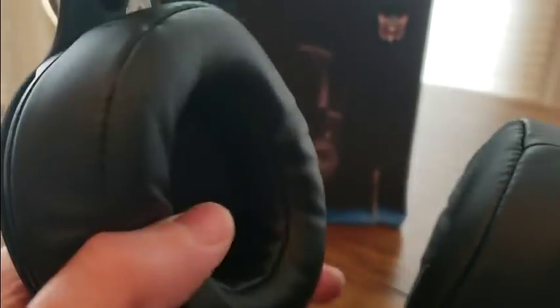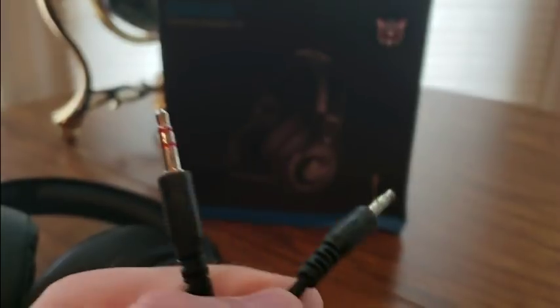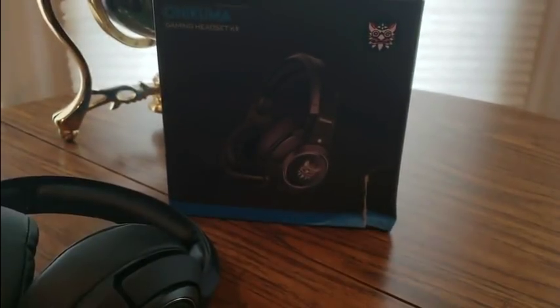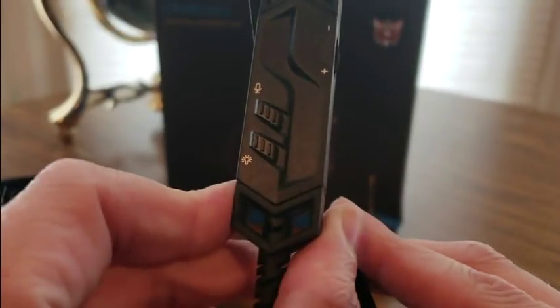These are nice especially on top for the headpiece. Now let's look at the cords — we got cords, we got the USB right there, and we got the PlayStation audio. All right, these are tangled but they would be really great. Definitely at an affordable cost, take advantage.